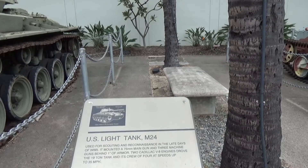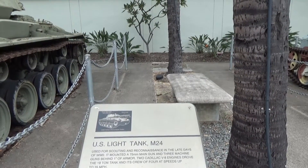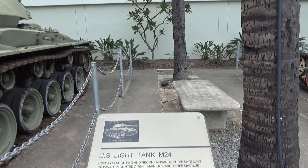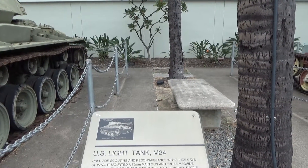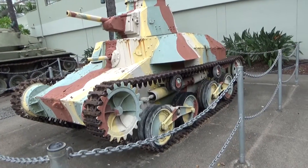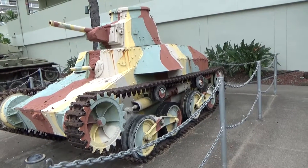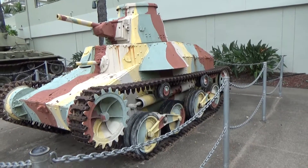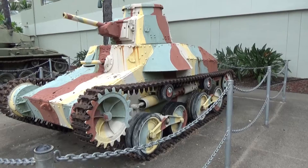75 millimeter main gun, three machine guns. This is a Japanese light tank that could go 90 to 100 miles, with speeds up to 30 miles an hour. Pretty good range.